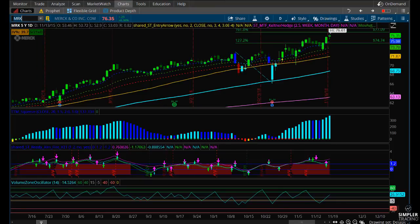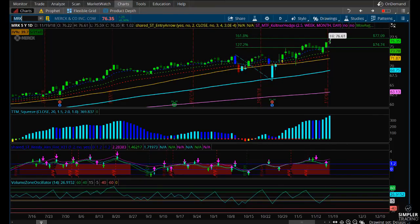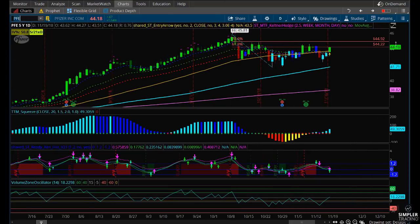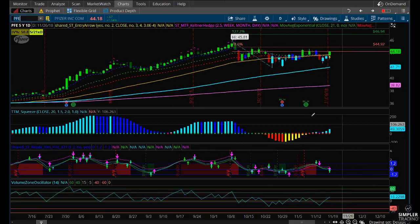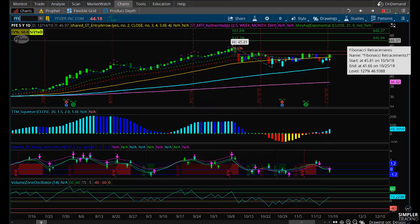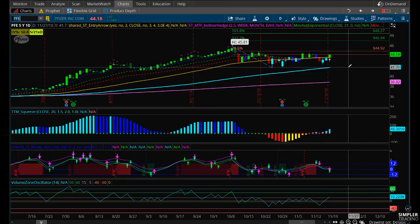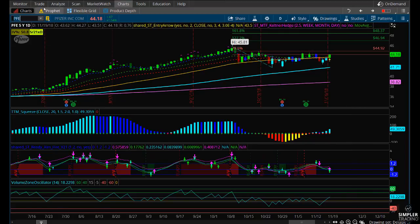Looking at Merck, this is another one that has been really strong, but it's also making new highs today so we're not going to buy that here. That just leads us back to Pfizer — it's had a nice strong setup and I think it's a good time to get in.